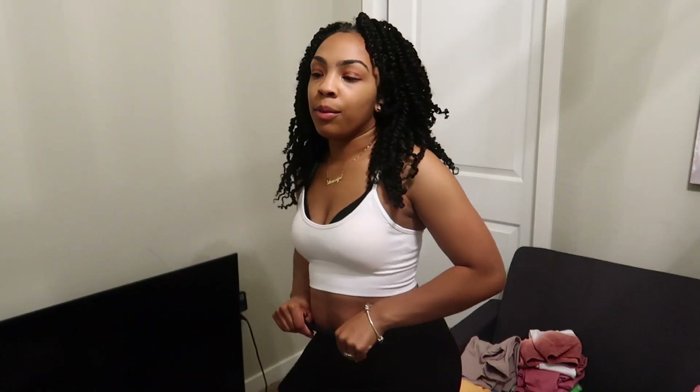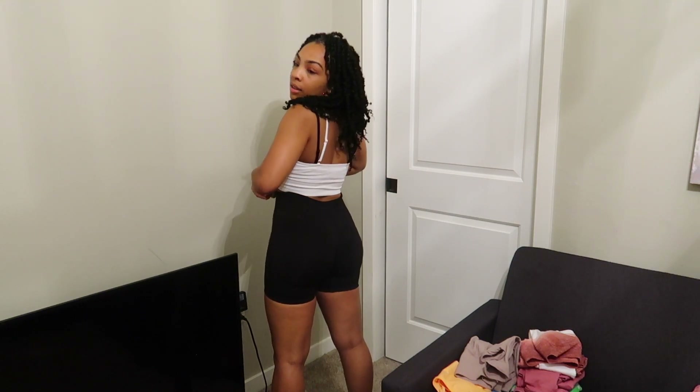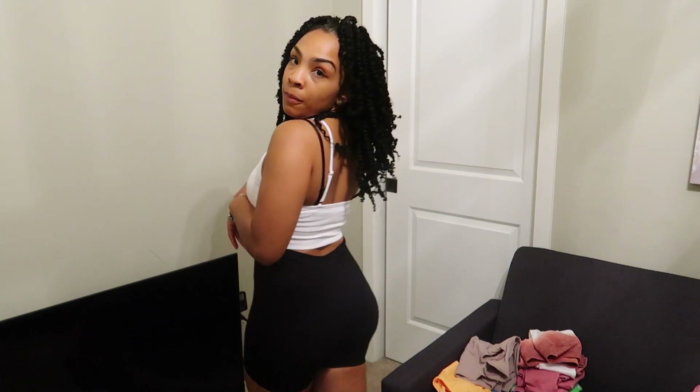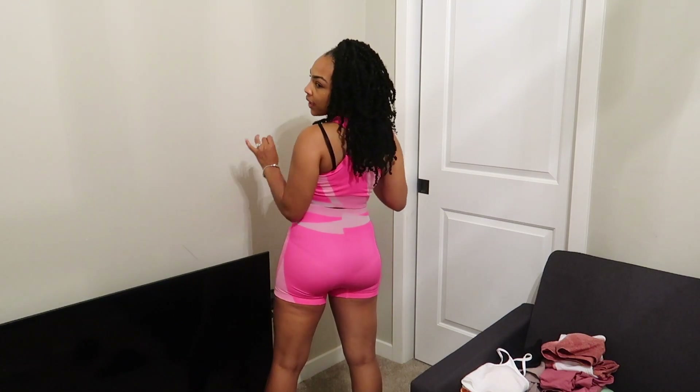Here are the black ones and these fit pretty good. I love the way these fit — I would actually buy another pair of these. Here's the pink set right here. This pink set is super cute. It's similar to the neon green one from the beginning — fits really good. I am here for it. I will link everything that I showed you guys down below in the description box.